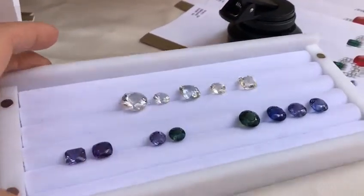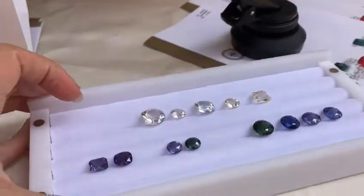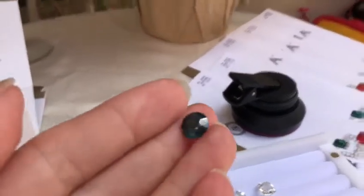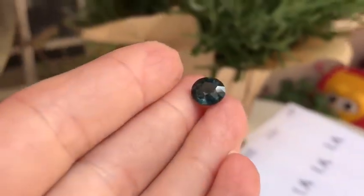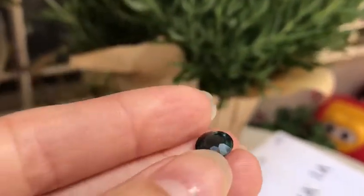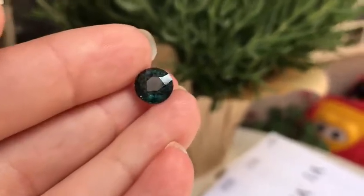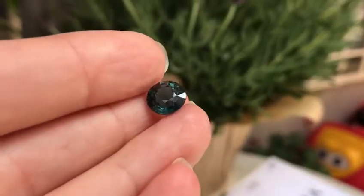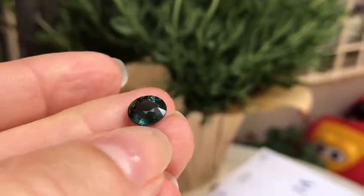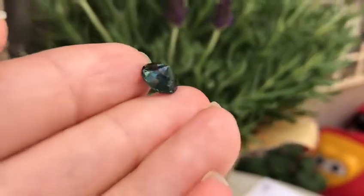These stones are pretty much a new find, coming out of Madagascar and Ethiopia. This particular stone is from Madagascar. Now we're going to show the smaller one — it's only 3.08 carats. Typically this is the size you'll find more easily. The first one we showed, the 7 carat, is quite large, but this is an 8.4 millimeter stone.